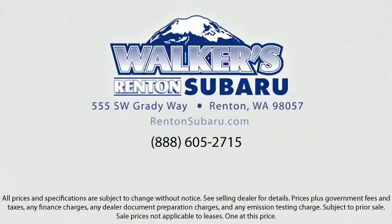Located just off of I-405 and State Route 167 and just minutes from I-5, it's simple to visit us from anywhere in the greater Seattle area.